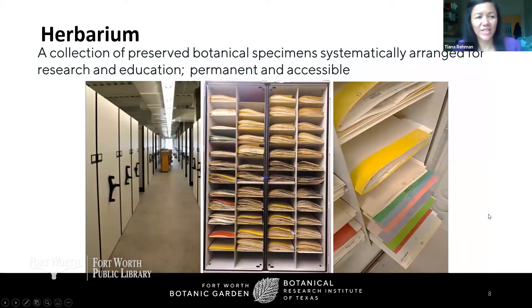Hopefully you enjoyed that video, which was recorded relatively recently on a search for the Texas Trillium. A reminder that if you have any questions at any point, you can type them into the chat and we'll answer them at the end. I've numbered each slide so you can reference a slide number if needed. But this is what I really want to talk to you about today — the herbarium, which is a collection of preserved botanical specimens that are systematically arranged for research and education.